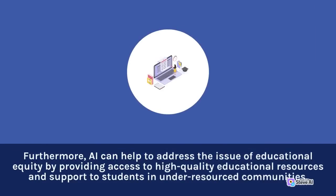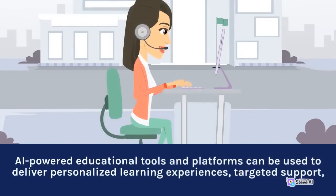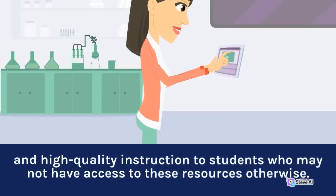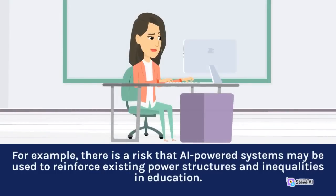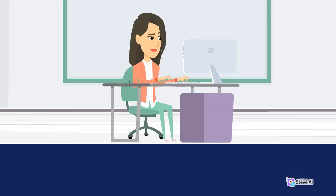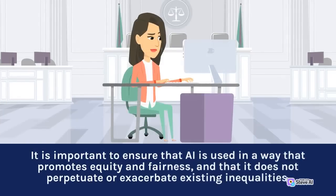Furthermore, AI can help to address the issue of educational equity by providing access to high-quality educational resources and support to students in under-resourced communities. AI-powered educational tools and platforms can be used to deliver personalized learning experiences, targeted support, and high-quality instruction to students who may not have access to these resources otherwise. However, there are also risks associated with the use of AI in education. For example, there is a risk that AI-powered systems may be used to reinforce existing power structures and inequalities in education. It is important to ensure that AI is used in a way that promotes equity and fairness, and that it does not perpetuate or exacerbate existing inequalities.